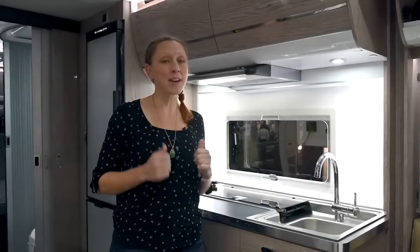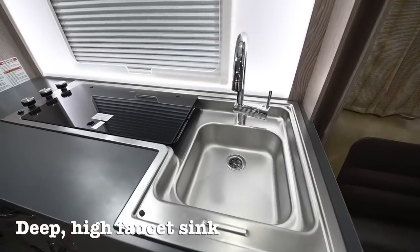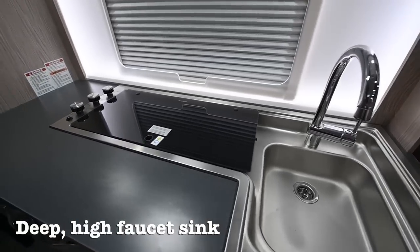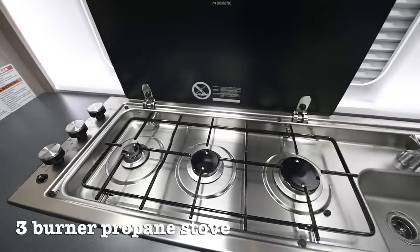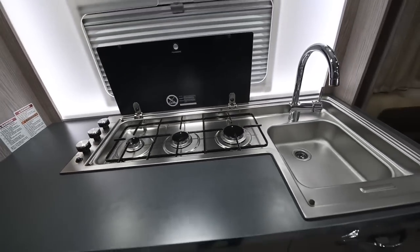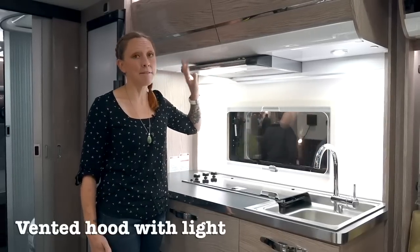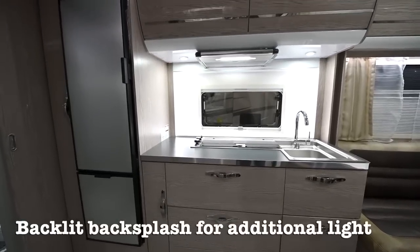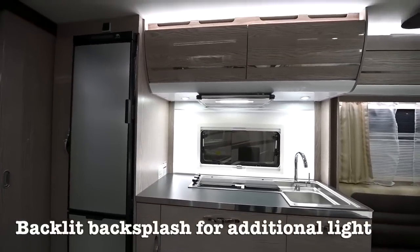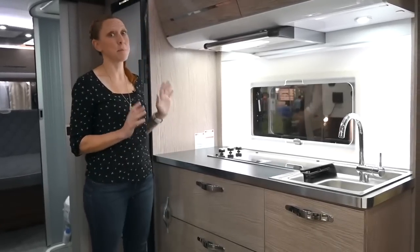Next, we move into the kitchen — this place is awesome. It's got a really deep sink with a high nozzle, allowing for really easy usage and washing dishes. Then we have not a two, but a three-burner stove with a glass top that allows for extra space when it's not in use. It also has a hood with both a light and a vent fan on it. And finally, the backsplash is backlit, allowing for a nice even lighting.